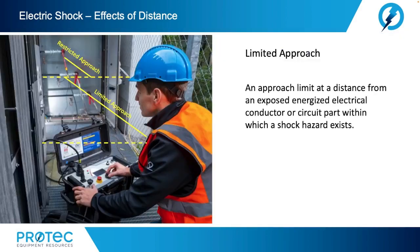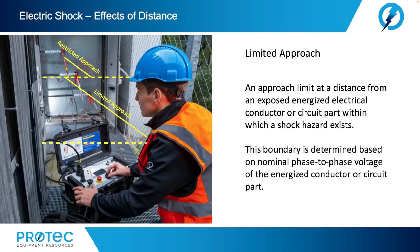In the NFPA 70E standard for electrical safety in the field, we see what is known as the limited approach: an approach limit at a distance from an exposed energized electrical conductor or circuit part within which a shock hazard exists. This boundary is determined based on nominal phase-to-phase voltage of the energized conductor or circuit part.